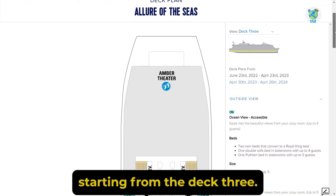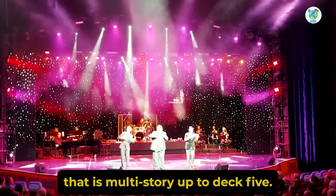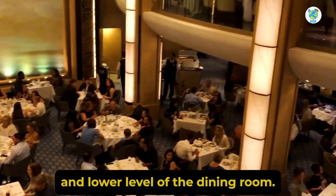Starting from Deck 3, there's a multi-story theater that goes up to Deck 5. Moving aft, you have the conference center and the lower level of the dining room.